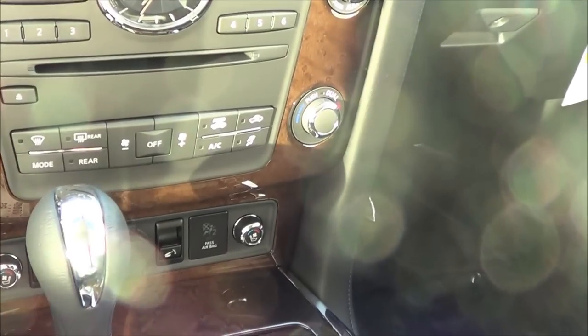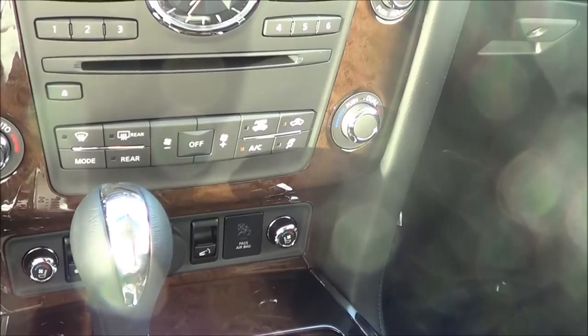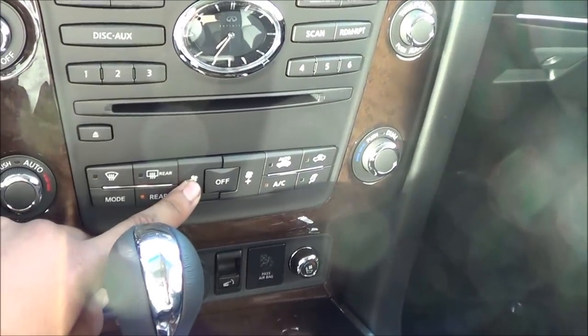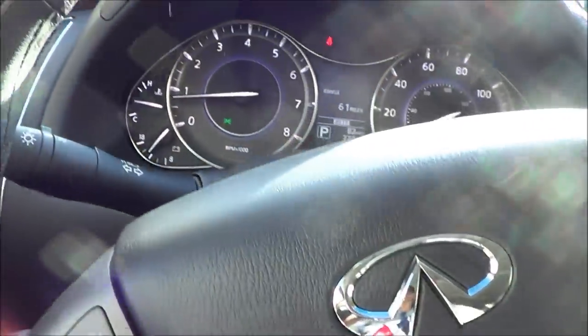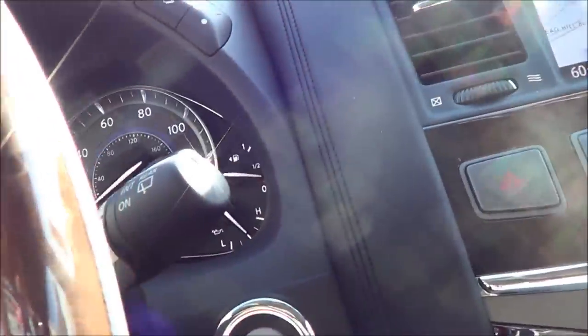Dual zone climate control as well. Rear window defroster. All in all, a well laid out interior. Intermittent windshield wipers as well. You have a Bose premium audio sound system. Nice wood trim too. And let's go ahead and shut down the QX.